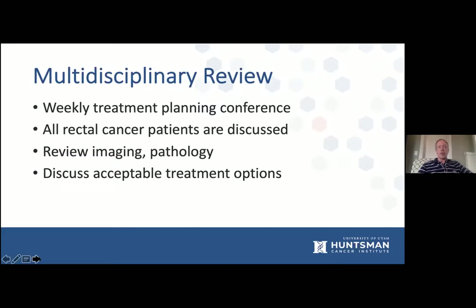Next is multidisciplinary review. We have a weekly treatment planning conference where all of our rectal cancer patients are discussed. We review imaging and pathology and discuss acceptable treatment options. For a lot of these patients, there's really more than one right answer, and many of these treatment options can be individualized.